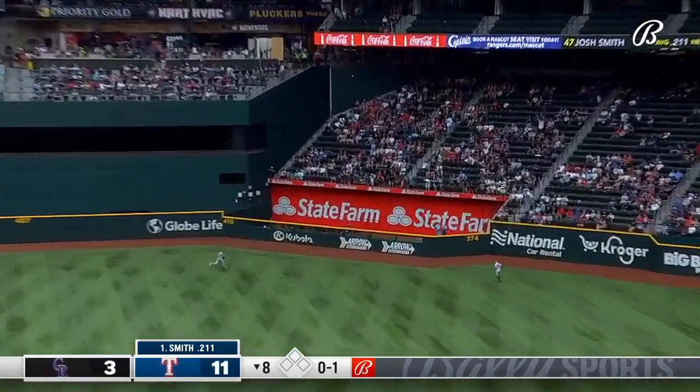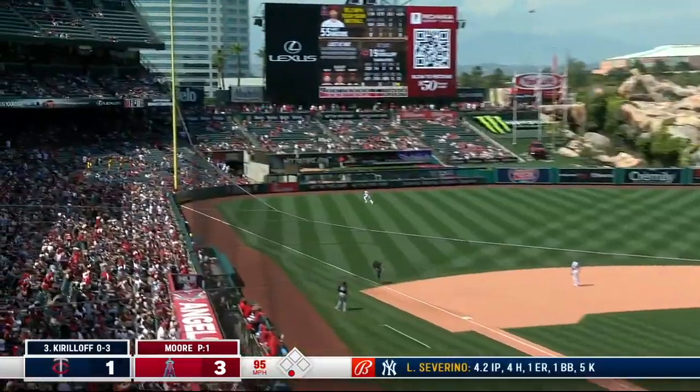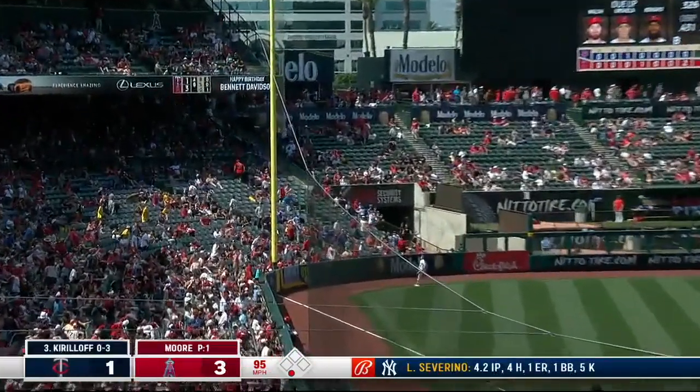Josh Smith hits a ball hard out to right field, and it is gone! Now Karoloff drives one to the left field corner, and deep, that ball is the winner!